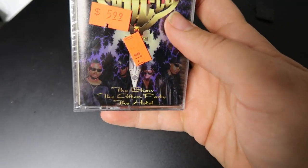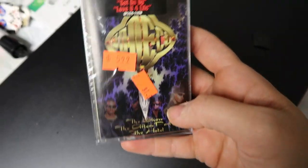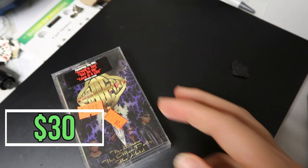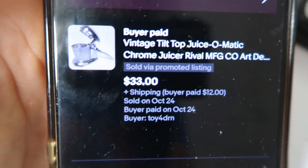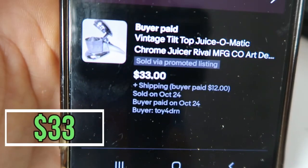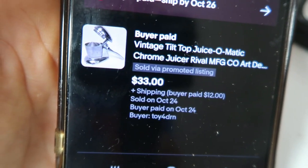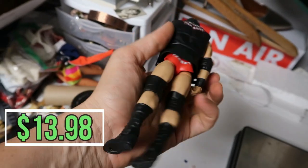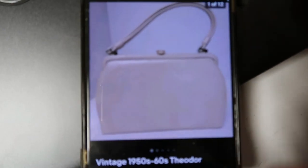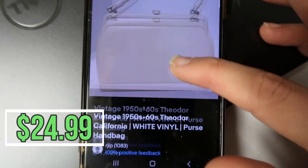This sealed cassette tape — I picked it up for 25 cents. It's Joe Jodeci, 'The Show, The After Party' — I had it tagged Y2K. It sold for $30 plus shipping. I also sold the Juice-O-Matic I listed during the 24-hour challenge for $33 plus $12 shipping — it's six pounds. And why doesn't Wade Barrett have any pants on? He just sold for $13.99 plus $5 shipping.